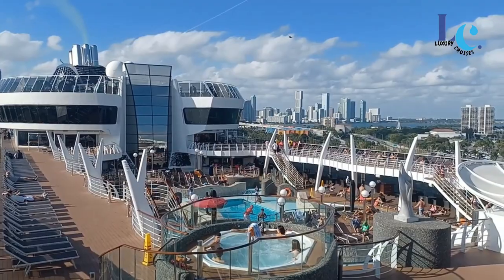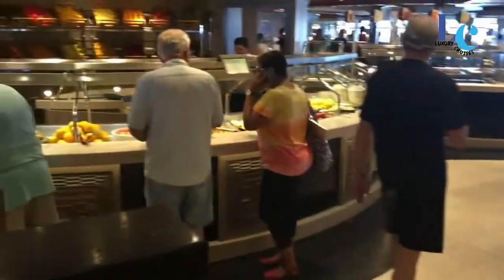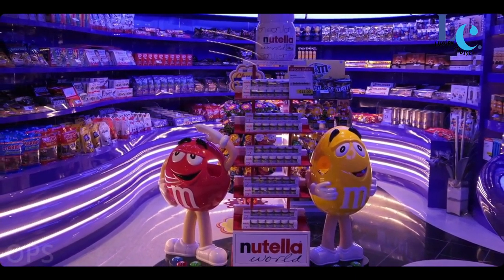Remember that these points are my personal considerations for any cruise, and specific details may change over time. It is always a good idea to consult MSC Cruises or visit their official website for the latest information regarding MSC Divina and any special policies or guidelines.